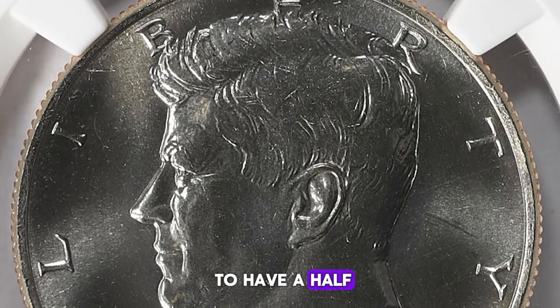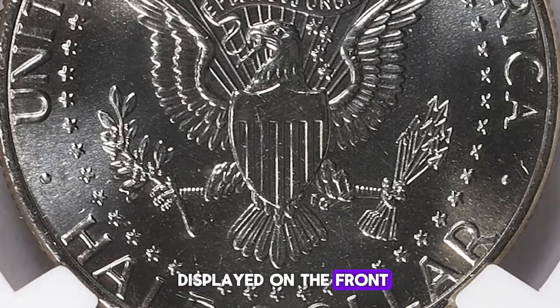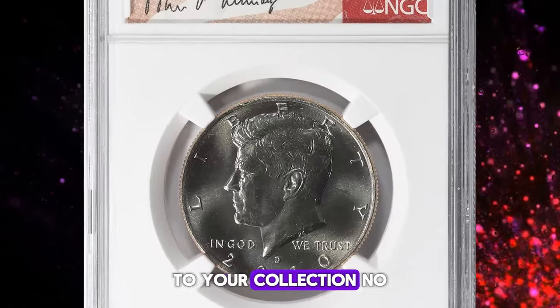So if you happen to have a half dollar like this in pristine, uncirculated condition, regardless of the year displayed on the front, consider sending it for grading to a reputable coin grading agency. It could turn out to be a valuable addition to your collection.